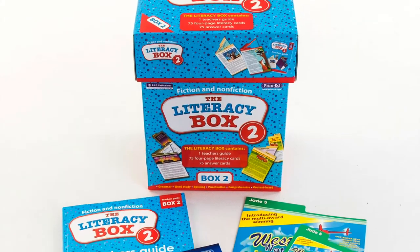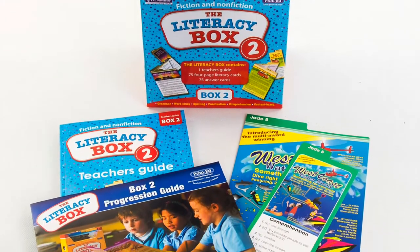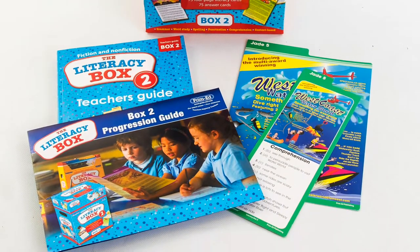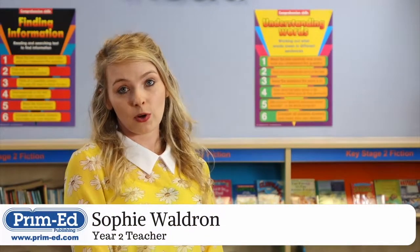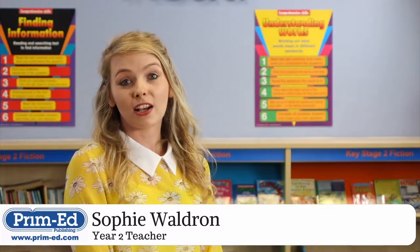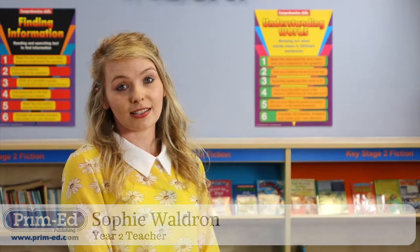The Literacy Box is a resource that, as a teacher, you can literally pick up and use immediately. The texts are well chosen and high quality, and there is no additional photocopying required. This means that the cards can be used for whole class sessions and interventions.